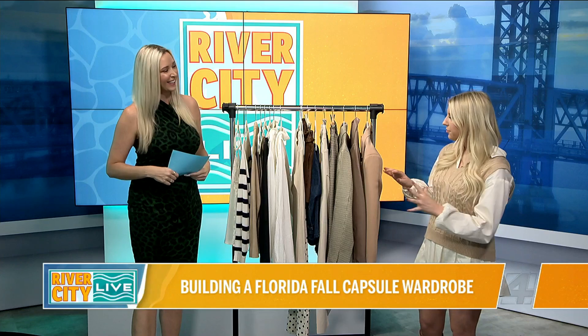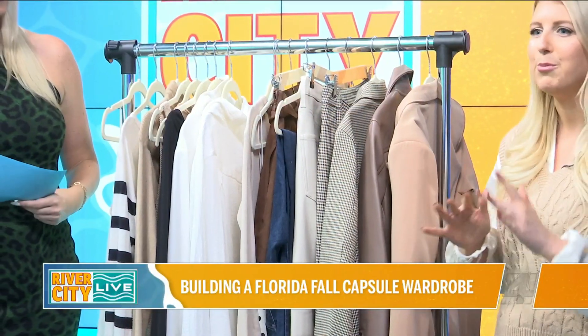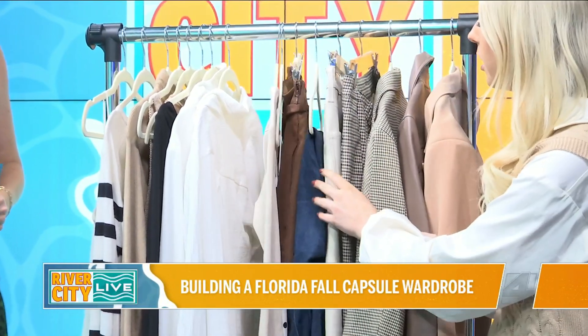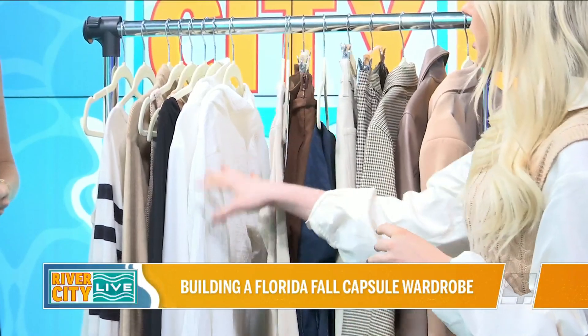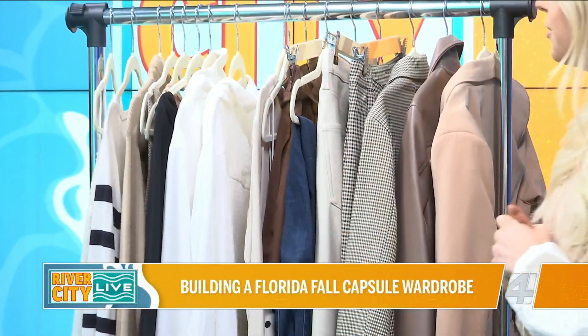Definitely. I've brought a selection of different things. Obviously, thinking of fall in Florida, we have to keep things light, more neutral colors, lighter fabric. So I have some lighter outerwear, some core bottoms, different jeans, some neutral dresses, and then some tank tops and light sweaters. So a nice little mix here.